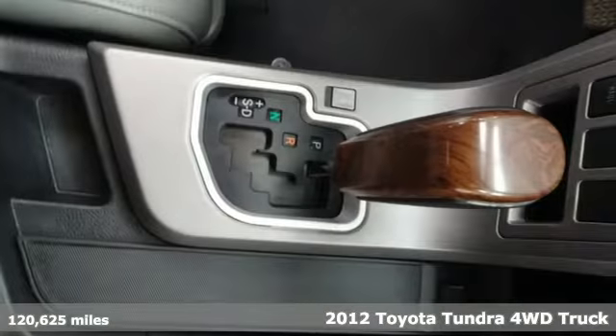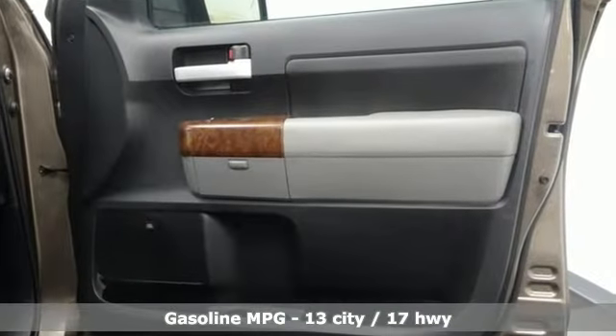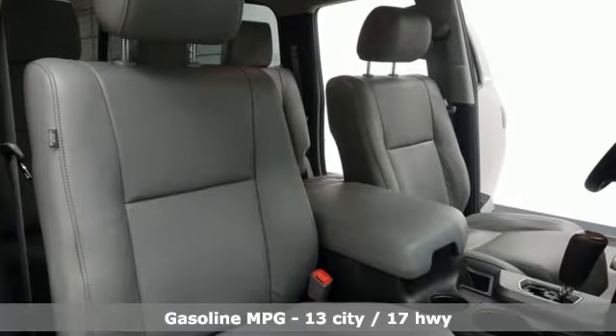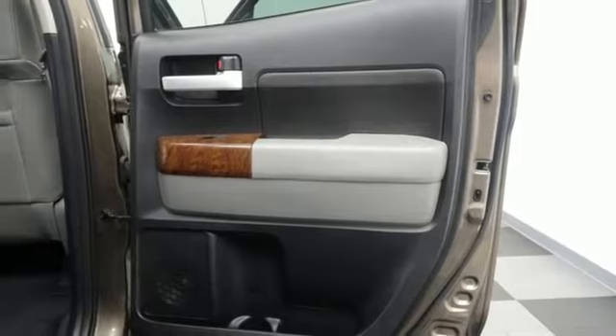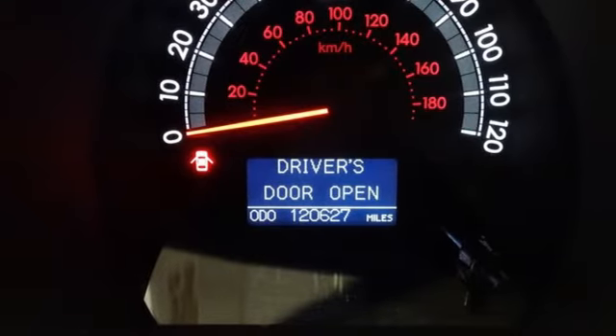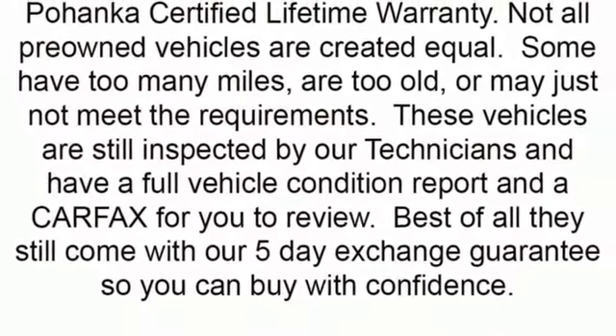A great vehicle is comprised of great features, like these: streaming audio, power heated mirrors, front heated leather bucket seats, auto dimming rear view mirror, dual zone climate control, automatic transmission, aluminum wheels, electronic shift on the fly, and V8 engine. Take it for a test drive today.